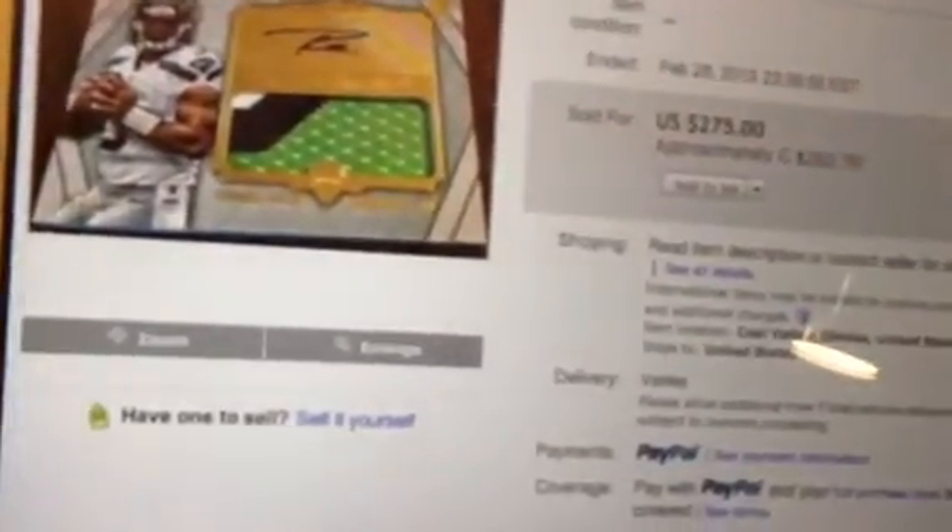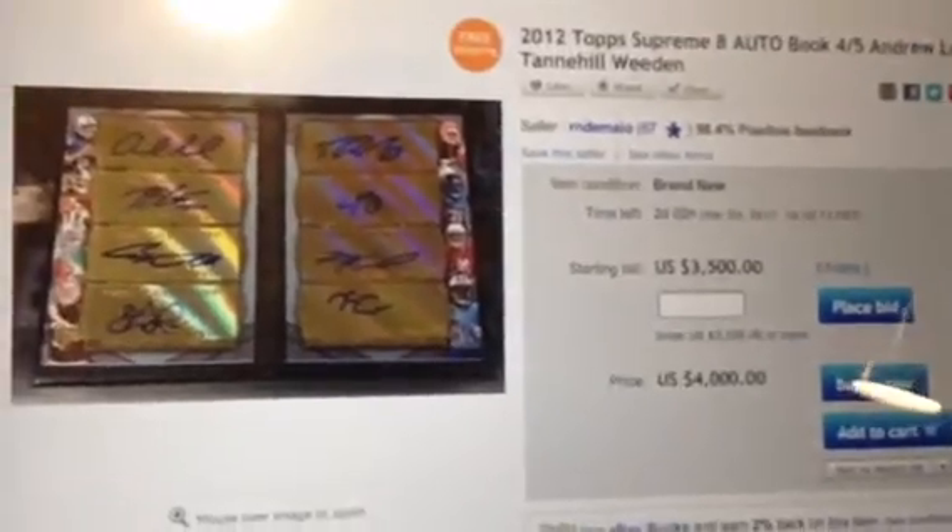The autograph is part of the patch — one giant foil-crusted window. Here is an eight-way autograph I was talking about. It's asking $3,500 but some players dilute the value — you've got Michael Floyd, Justin Blackmon, Kendall Wright, Brandon Whedon alongside Andrew Luck, Robert Griffin III, Trent Richardson, and Ryan Tannehill. Still an insane vertical booklet eight-way rookie autograph. Who knows what it'll go for.